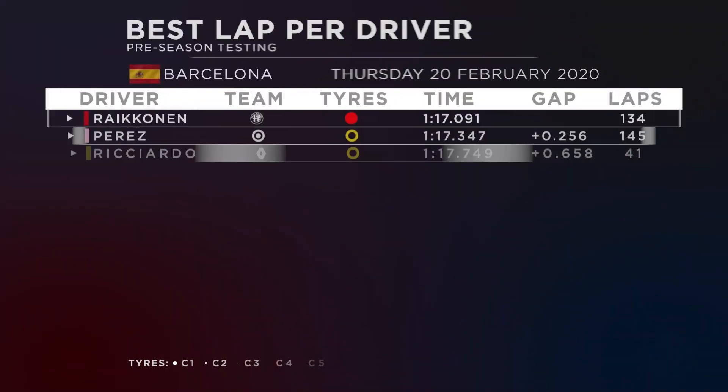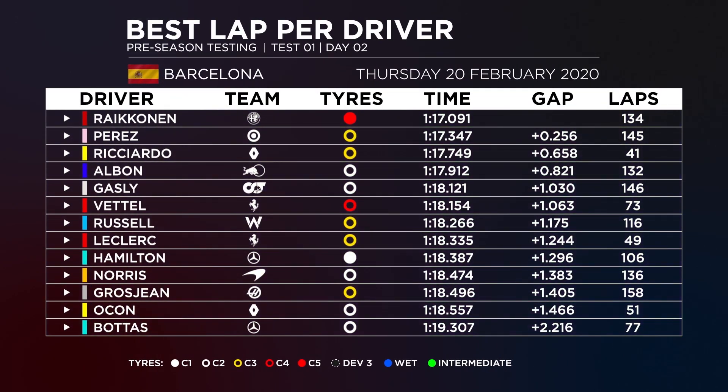Day two of Formula One testing at Barcelona is over and it's been a hugely interesting day, topped of course by Kimi Räikkönen for Alfa Romeo, who almost brought the session to a close late on with a stoppage just before turn nine, but he remained on top. There was a little bit of running after that, but nothing meaningful.